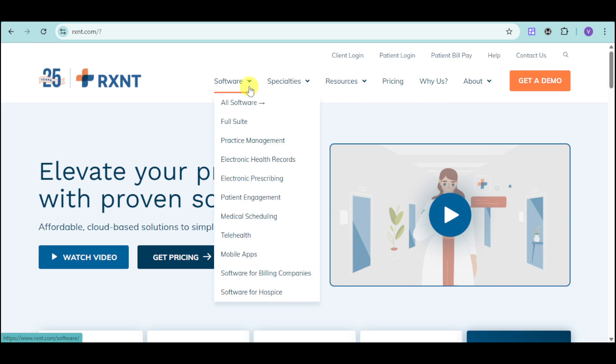RxNC actually offers full-speed practice management, electronic health records, electronic prescribing, and all of these software solutions that you have available. These are all catered to what you actually need for your practice.